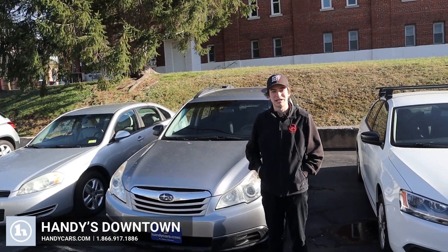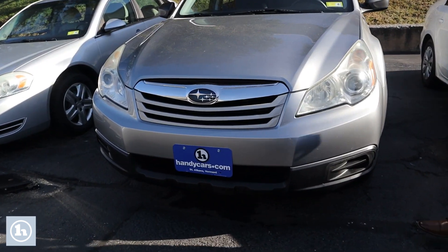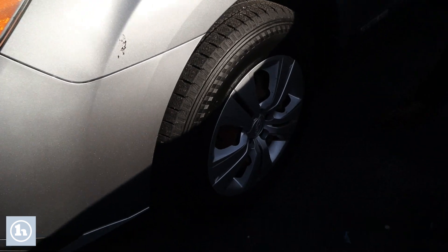Hi, this is Tristan here from Haiti's Downtown with the 2010 Subaru Outback. In the front here, you can see it's a pretty nice vehicle. It has a good set of headlights here, and a really good set of tires on there as well.